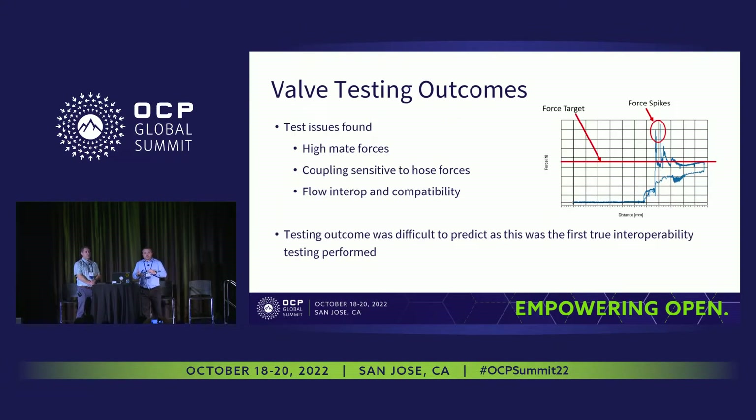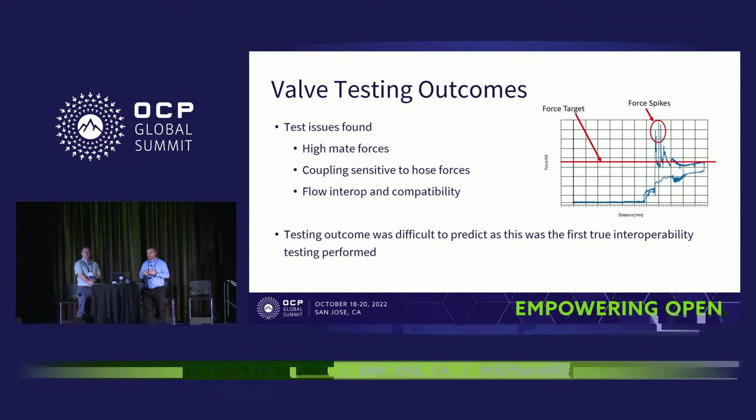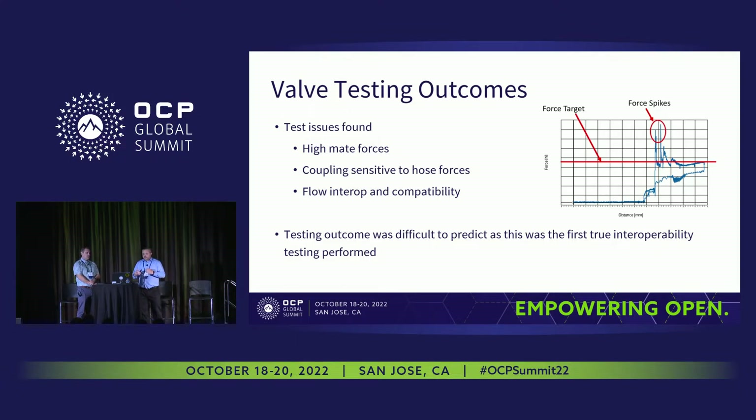Some of the outcomes: we tested all the different configurations — different offsets, different angles, and connections between Parker, Safeway, and other connection vendors — and it worked pretty well. For some conditions we did have some forces that spiked over our threshold limits. This is something we really wanted to understand; we're trying to do this at scale with a large number of parts and want the part to be very robust and reliable. We analyzed these high forces to understand that they're sensitive to how stiff the hose is and how much force the hoses might impart on the parts.